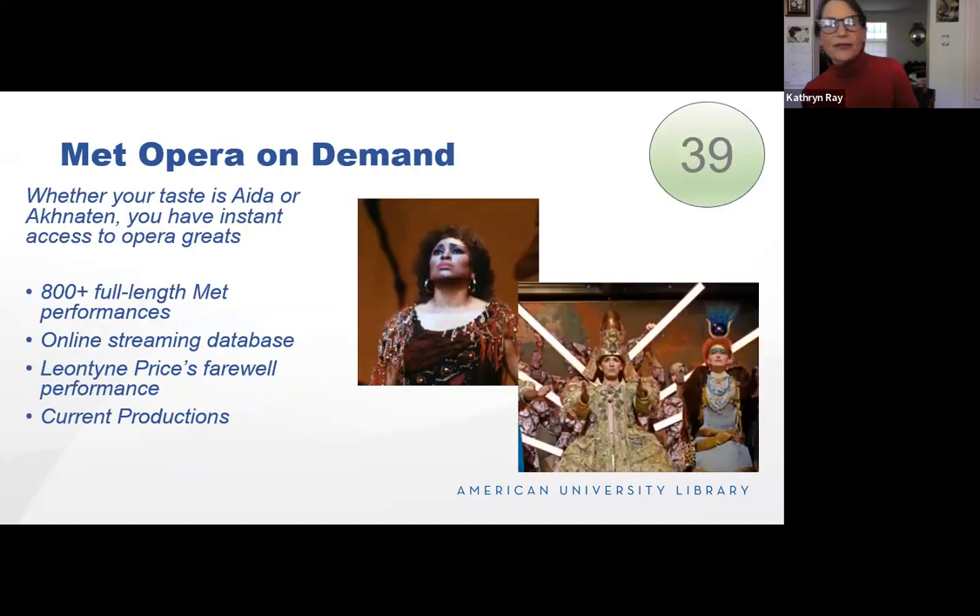If you are an opera buff, we have the database for you. Whether your taste is Verdi or Philip Glass, it's covered in the Met. Over 800 full-length performances in an online streaming database. You can see my favorite — Leontine Price's farewell performance — as well as current productions.